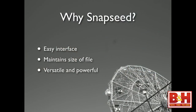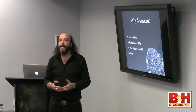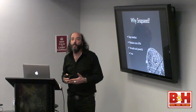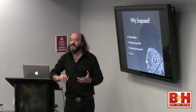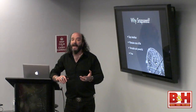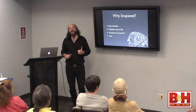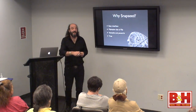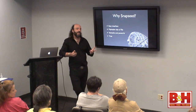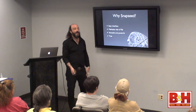Snapseed was bought by Google. Originally it was made by Nik Software — Tony Corbell came here a couple of years ago and showed some really good Nik Software Silver Effects Pro technology, and the orphan brother was Snapseed. Google bought Nik, and Snapseed is now free through the Google brand. It used to be $3 or $5 when it was Nik — the best $3 or $5 I've ever spent. How much is Photoshop? Exactly. But now it's free — can't beat it.